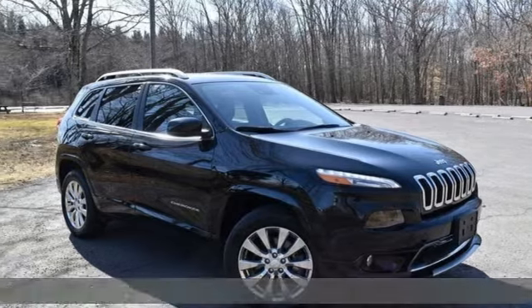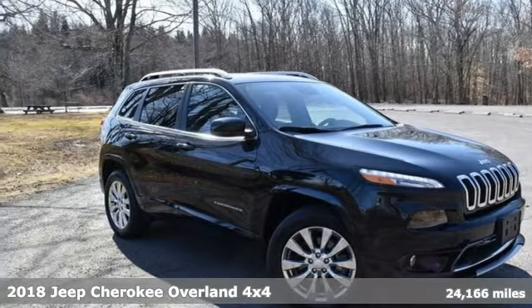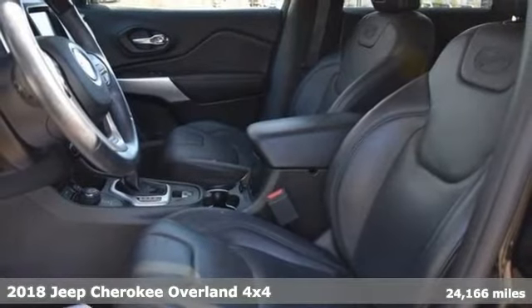It's a 2018 Jeep Cherokee. Everywhere you want to go, anything you want to do, Jeep takes you there.